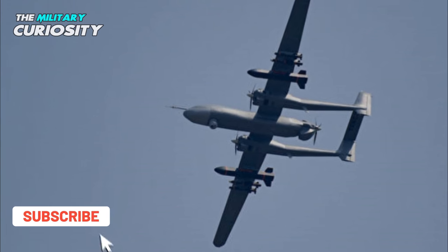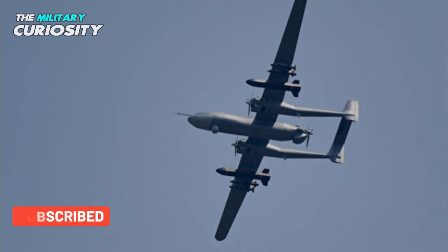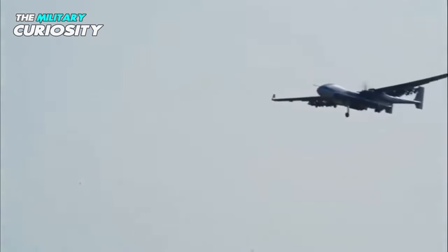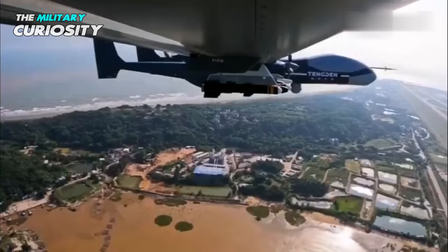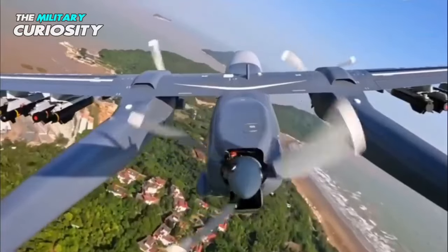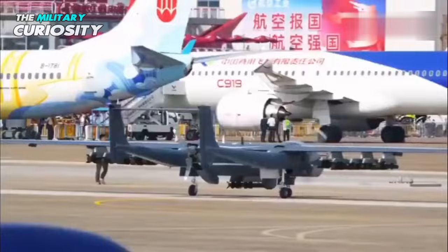The TB-001 therefore likely holds great utility in a Taiwan operation, attacking land targets. It has already seen operational flights, first flying over the East China Sea unaccompanied, and then flying through the Miyako Strait alongside two Shaanxi Y-9 aircraft in August 2021.